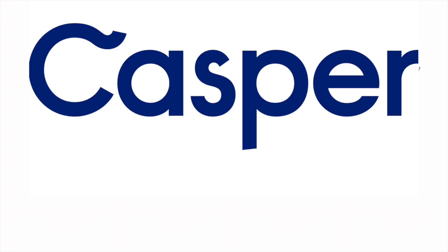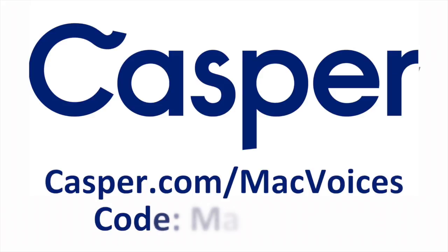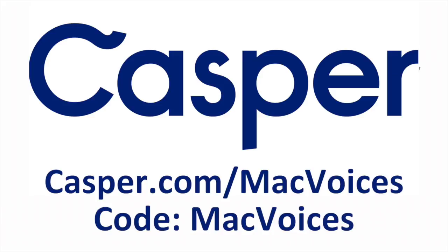And best of all, you can take $50 off those prices just by going to casper.com/macvoices and using the discount code macvoices when you order. No matter what size mattress you order, you'll get it for $50 less just for listening to Mac Voices and using the code macvoices. That's casper.com/macvoices and the code macvoices to save $50 off your American-made Casper mattress. You will love it. Thanks to Casper for their support of Mac Voices.